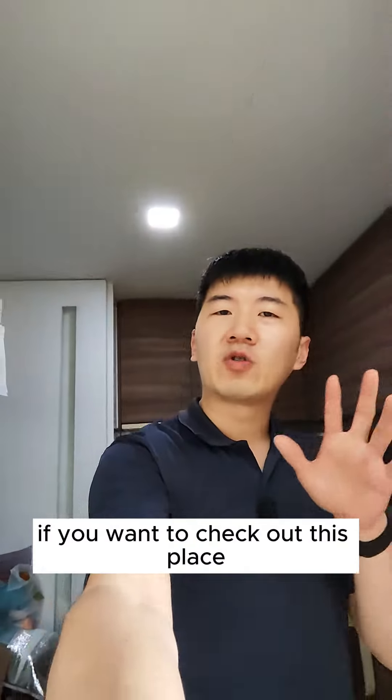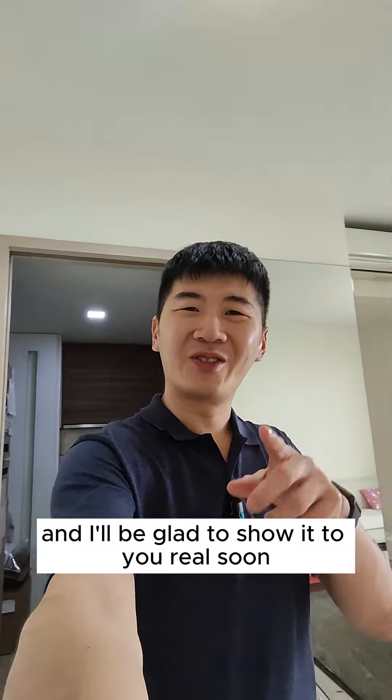So once again, I'm Caleb. If you want to check out this place, let me know and I'll be glad to show it to you real soon. Goodbye!